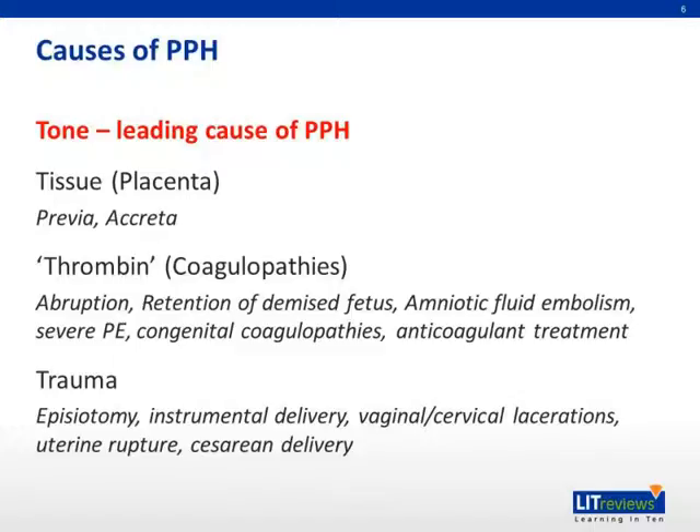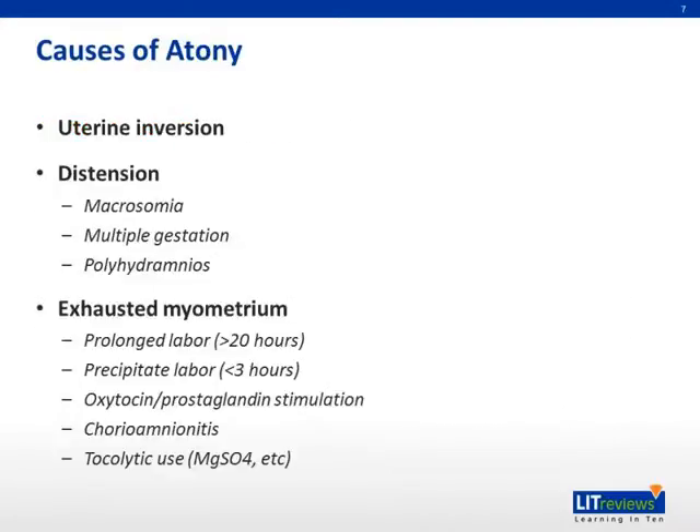The main causes of PPH include the four Ts: tone, tissue, thrombin, and trauma. Tone is the leading cause of postpartum hemorrhage. The main causes of atony include uterine inversion, distension, and exhausted myometrium.